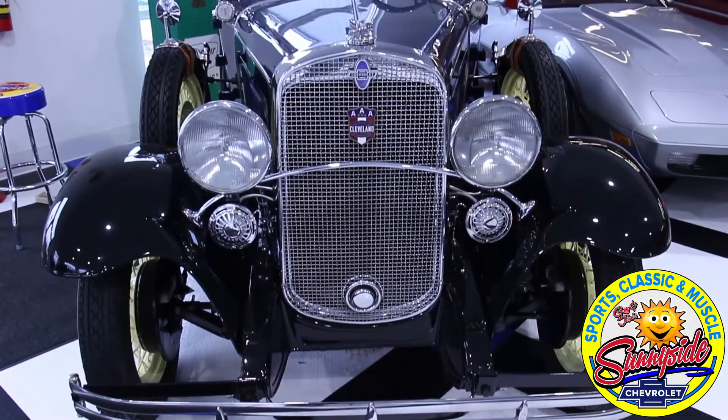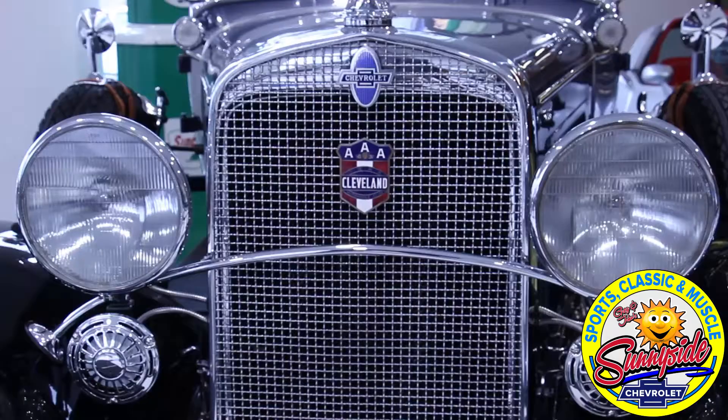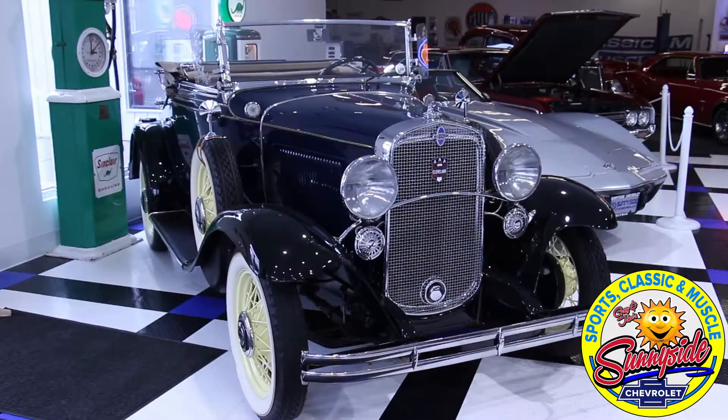Here at Sunnyside Sports Classic and Muscle, you're going to see a wide variety of cars. And when you see the smile on my face, it's for a reason — when I look at a car like this, I can't help but smile. This is a 1931 Chevrolet AE Independence Roadster. When you look at the chrome and how they designed cars in the 30s, and the quality, I don't know how you can look at a car like this and a restoration like this and not smile.